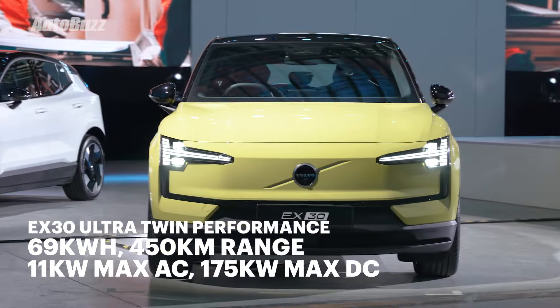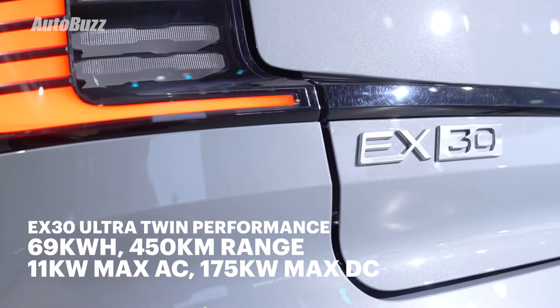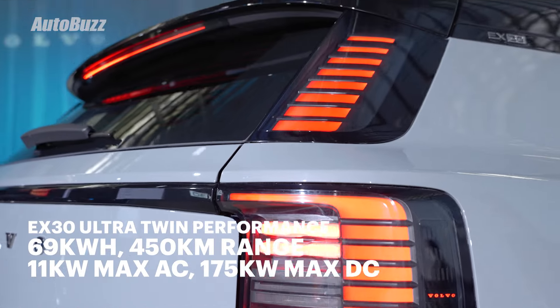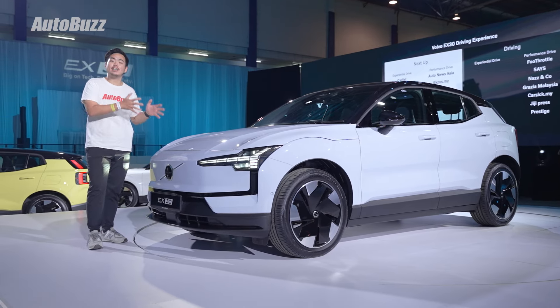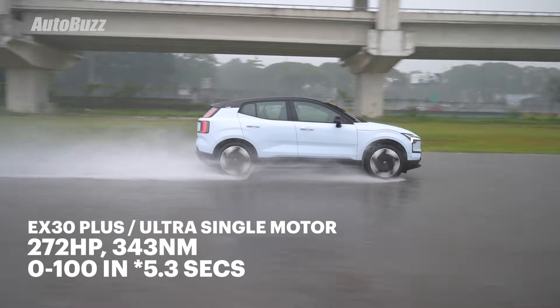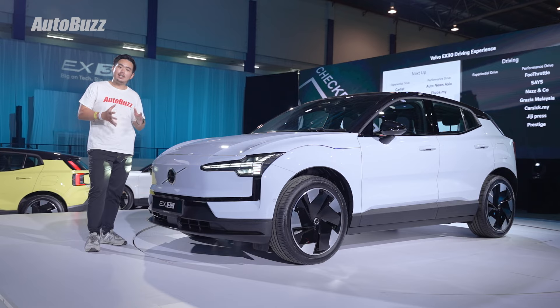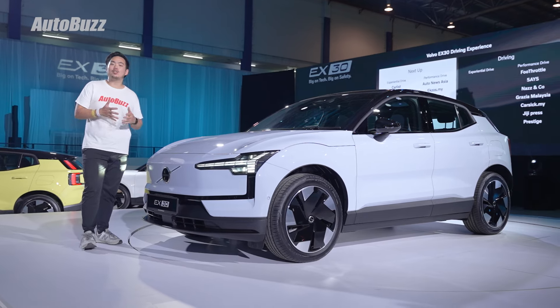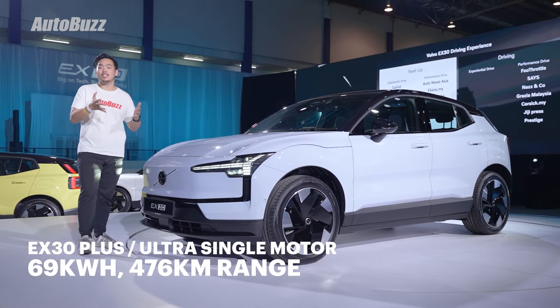Recharging from 10% to 80% takes about 28 minutes using a 175kW DC fast charger, and it also comes with an 11kW AC charger. As for the single motor variants, the motor is mounted on the rear axle making 272hp and 343Nm of torque, with 0-100 taking 5.8 seconds. They get the same 69kWh battery pack, but the single motor variant does achieve higher range at 476km.